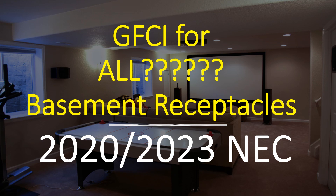Hey everyone, welcome back. I am the Electrical Code Coach. I'm super excited about today's video. Today we're going to be talking about one of the biggest leaps that were taken in GFCI technology in the 2020 code, and now that it's carried over to the 2023 code.